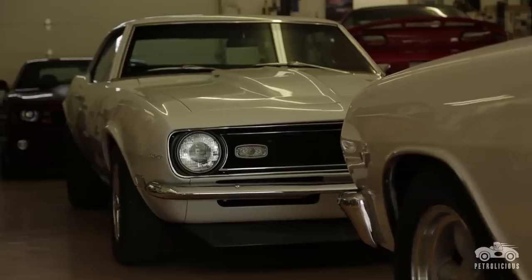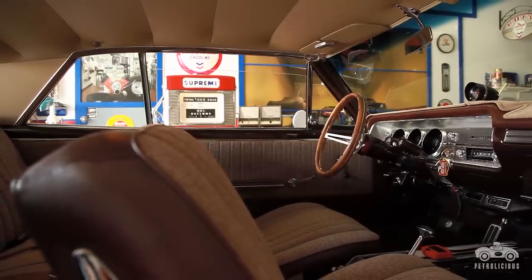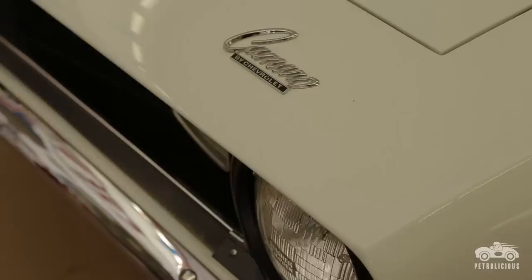It's a thrill for me to come in and realize that I've taken a piece of history that may have been crushed years ago and brought it back to its former glory and done some improvements on it. That's very satisfying.